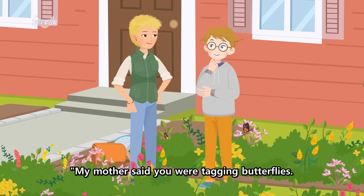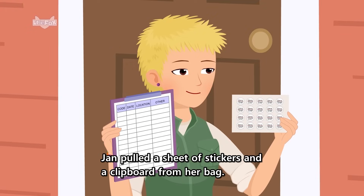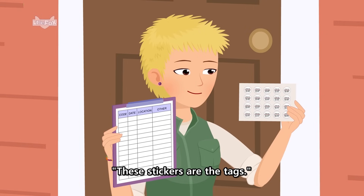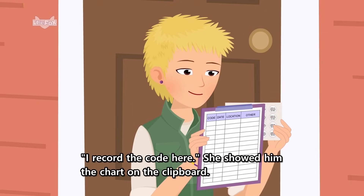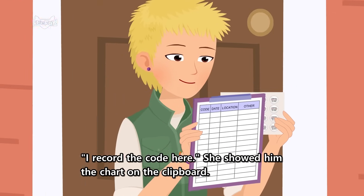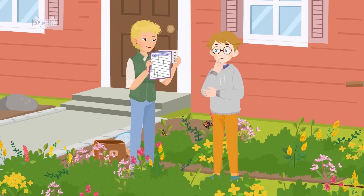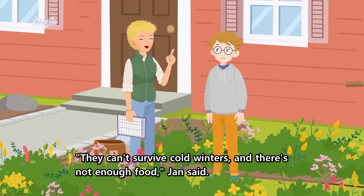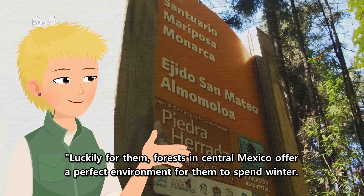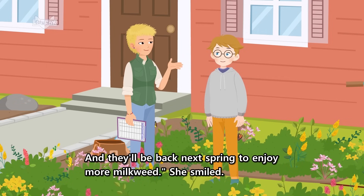My mother said you were tagging butterflies. What does that mean? Cody asked. Each fall, volunteers tag monarchs to track their migration south. Jan pulled a sheet of stickers and a clipboard from her bag. These stickers are the tags. They were tiny and round, each one printed with a different code. I record the code here. She showed him the chart on the clipboard. Cody saw columns for recording the sticker code, date, location, and other information about the butterfly. It's too bad monarchs can't stay here all year long, Cody said. They can't survive cold winters, and there's not enough food, Jan said. Luckily for them, forests in central Mexico offer a perfect environment for them to spend winter. And they'll be back next spring to enjoy more milkweed, she smiled.